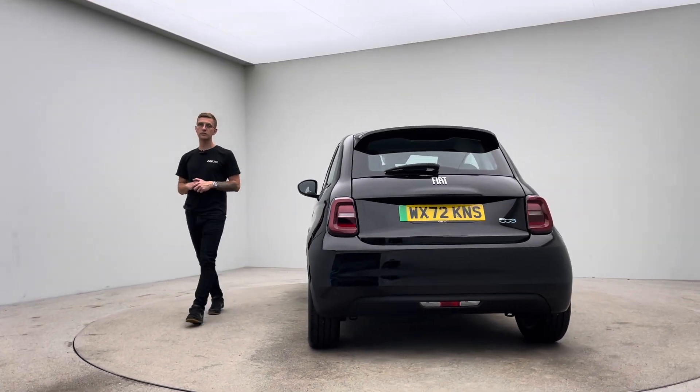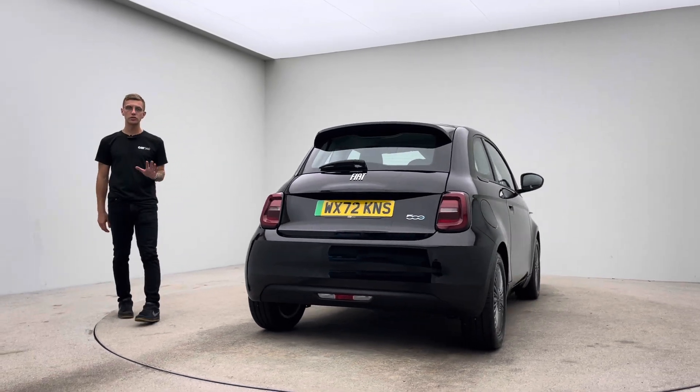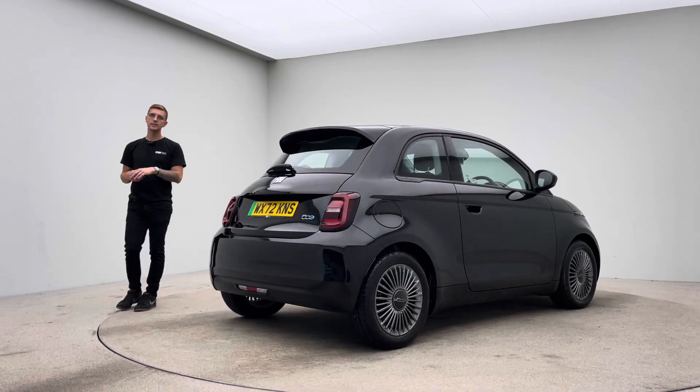For the bodywork: no dents, no scratches, no scuffs. The alloy wheels: no blistering, no corrosion, no curb damage. On the inside of the car, free of any rips, any tears, any burns.